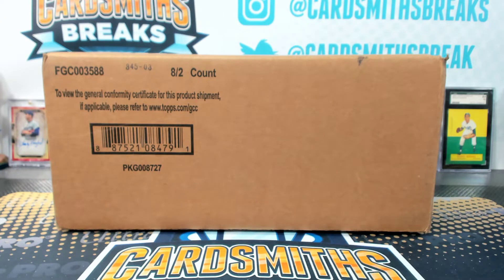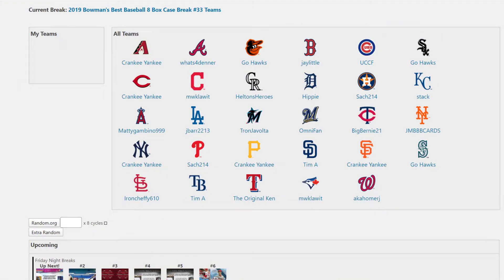All right, next up, Bowman's Best number 33. This one was teams — he got bottom.